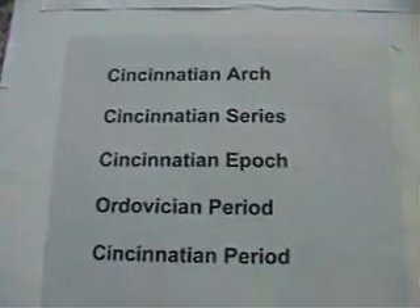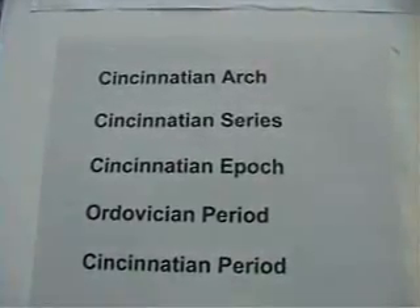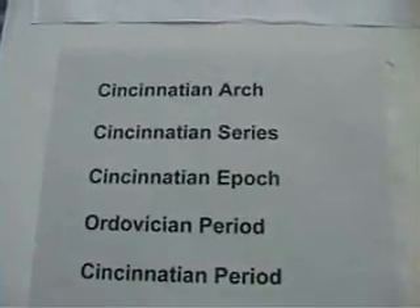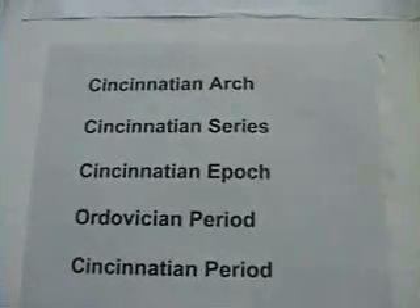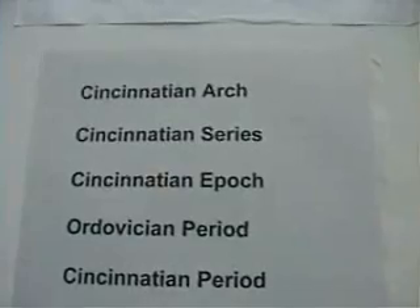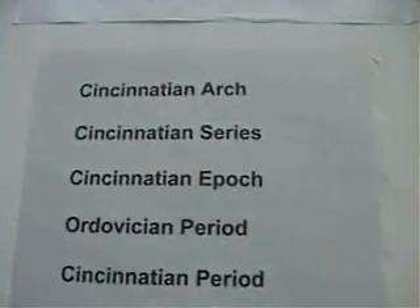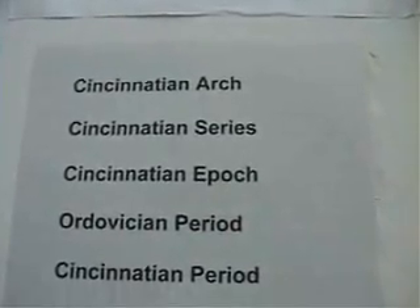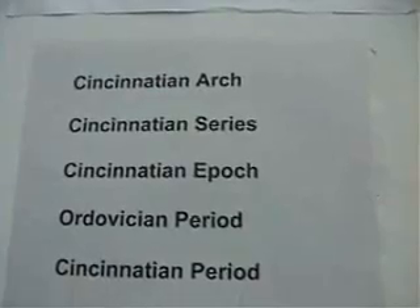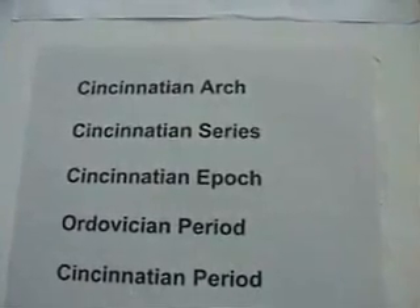The city of Cincinnati lies directly above a huge dome of rock which is referred to as the Cincinnati Arch. The crustal plates of the earth have bowed up and exposed this wonderful ancient Ordovician Age rock to the surface. The glaciers that have gone by have bulldozed off some of the younger layers, exposing this Ordovician Age where we live.